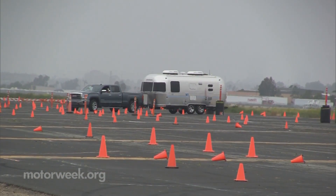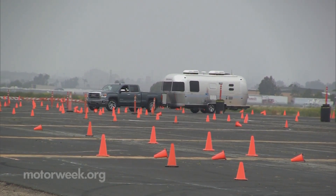For now, the GMC Sierra is clearly at the top of the heap, but who knows for how long. If this keeps up, we'll have to come up with a new name as light-duty just doesn't cut it anymore.